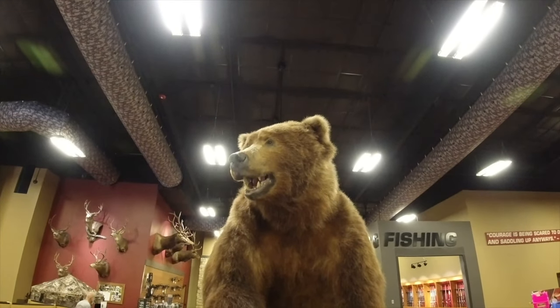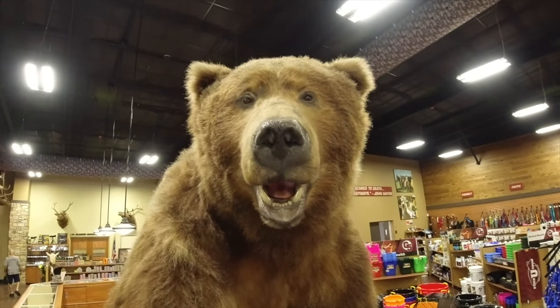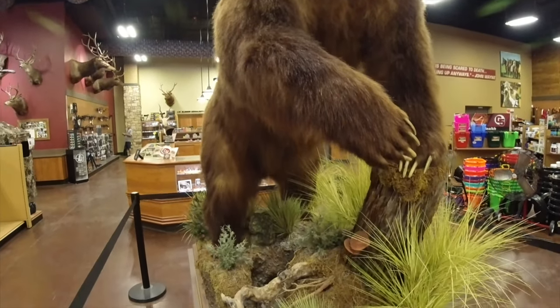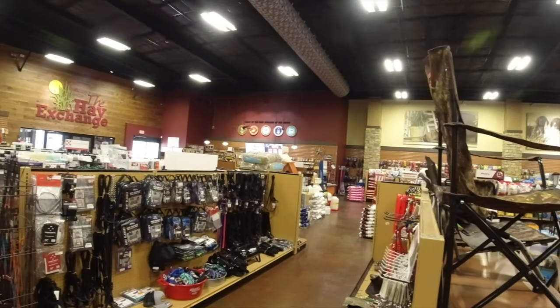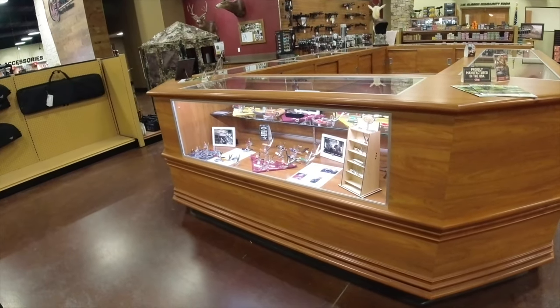Check out this big old boy — that thing's huge. Look at them claws. He could just bite your head right off. Look at them paws on this boy. And then some more like the feed side over there.